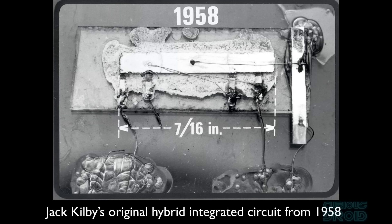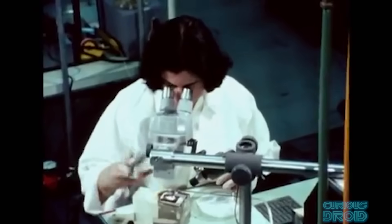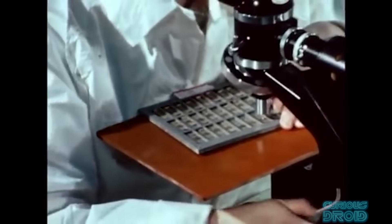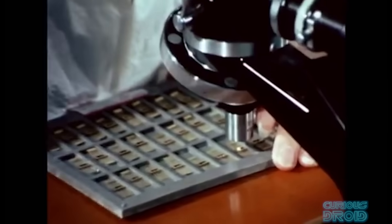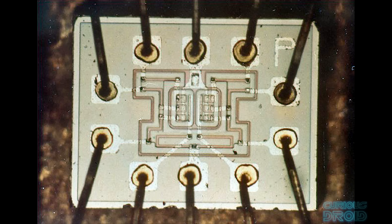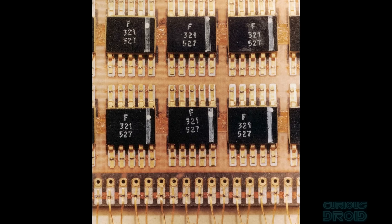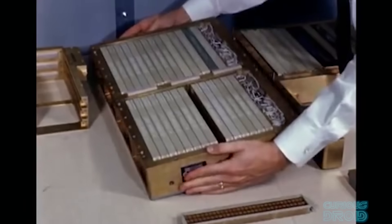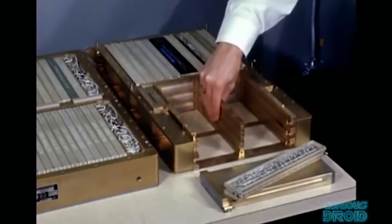Although the transistor was a huge leap forward by itself, an even bigger leap forward was the discovery that you could fabricate multiple transistors on the same piece of silicon, reduce the size of each one dramatically — and this would lead to the first integrated circuits. Now CPUs of digital computers that NASA would use for the moon missions could fit into something the size of a shoebox instead of a whole rocket.